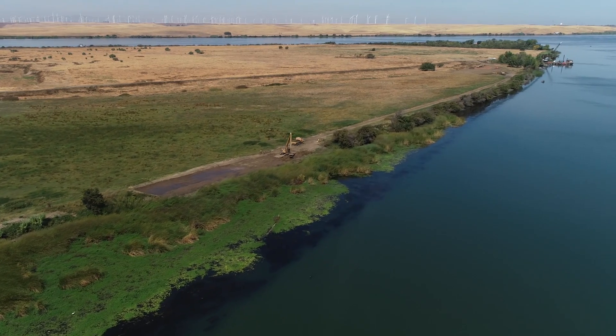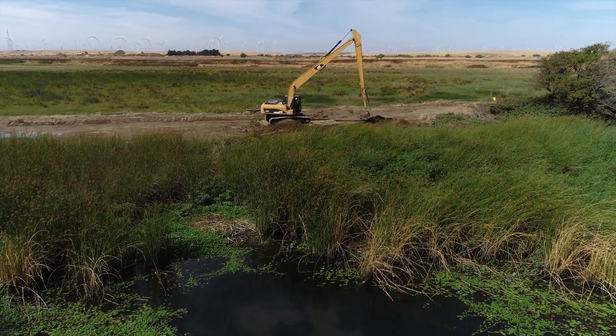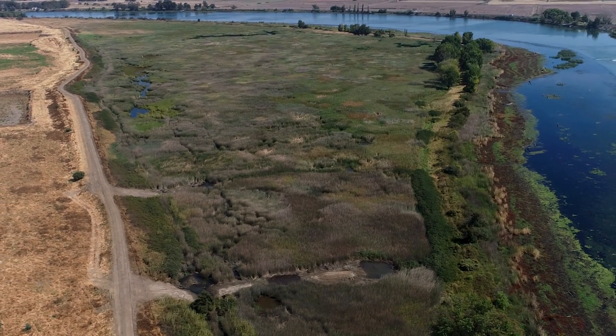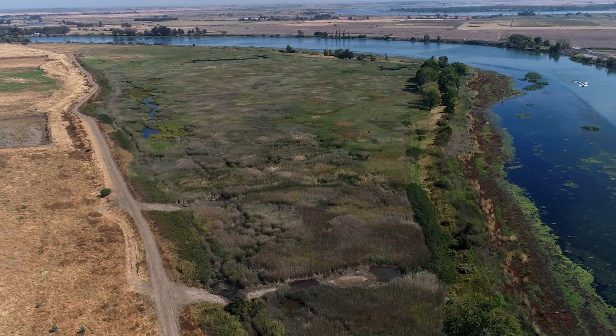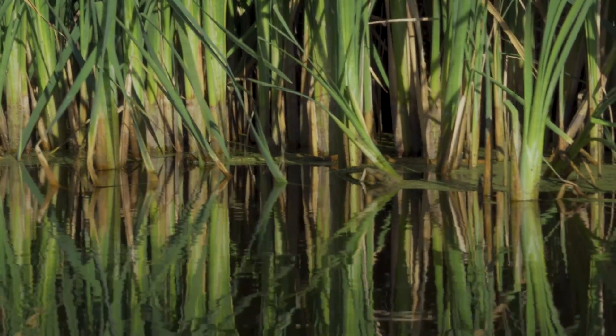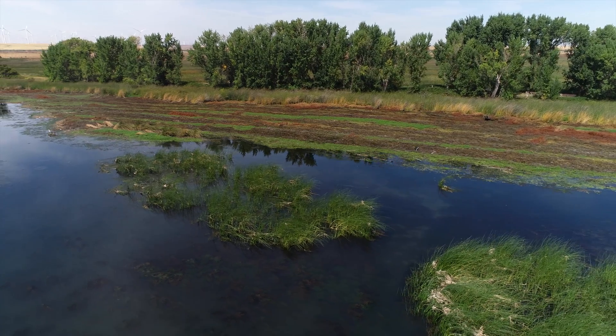The second feature is the levee degrade. When the tide comes up, water is going to overtop that levee and it's going to flood the site. The last two features are notches in two of the three berms that are on site. By doing that we're allowing water to hit the entire site. All of that is to let water onto the site, produce food that Delta smelt need, and then move it off site with the tides going out.